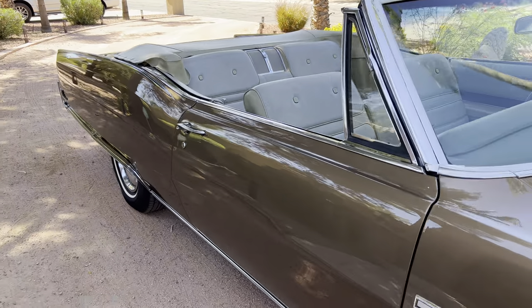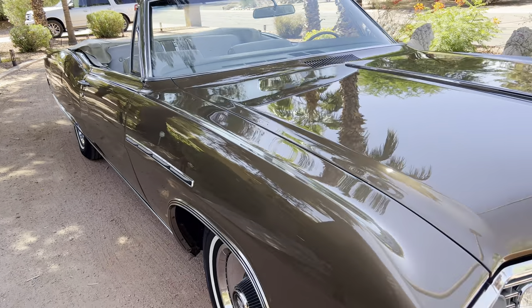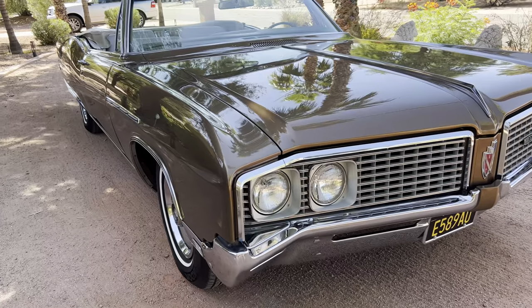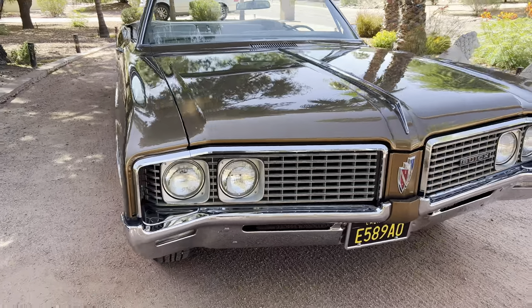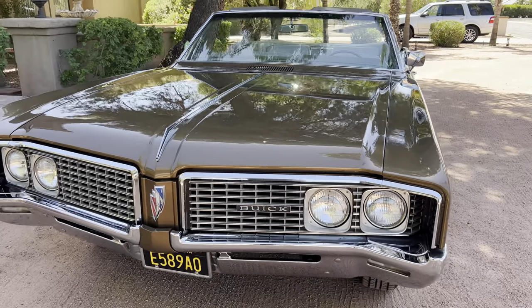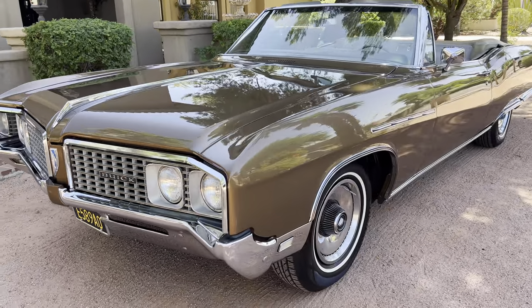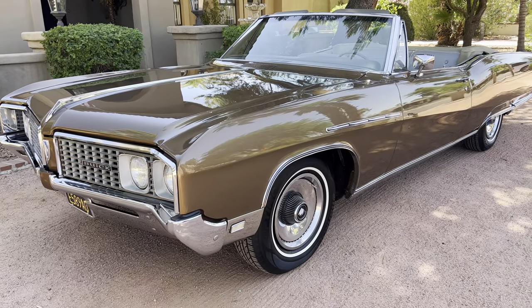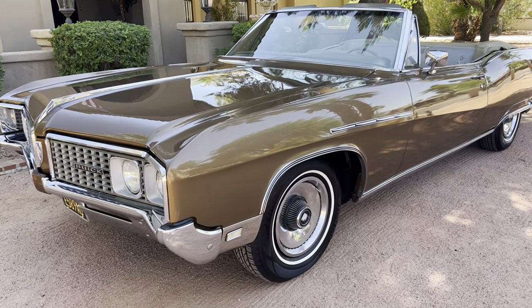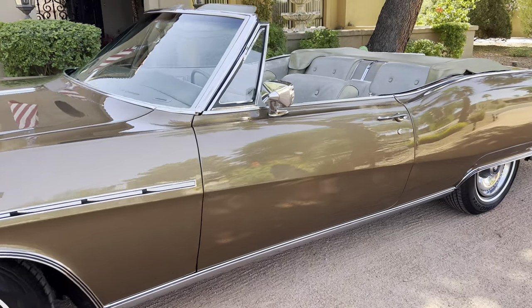It's a senior award winner and a gold award winner, scoring 394 points out of 400. I have all the badges and the judging sheets. It is truly probably one of the nicest 1968 Buick Electra 225 convertibles out there. It's an original Southern California car, where it's spent basically most of its entire life. It's got its original owner's manual, protecto plate, and warranty book.